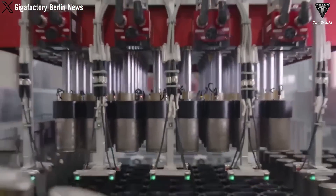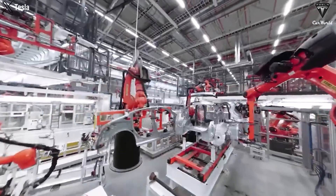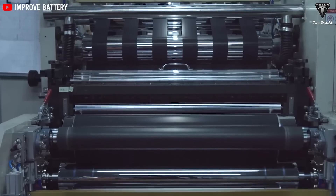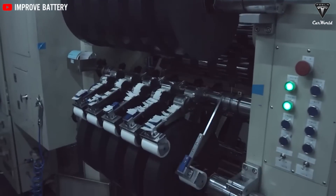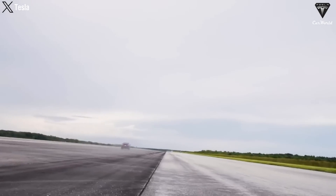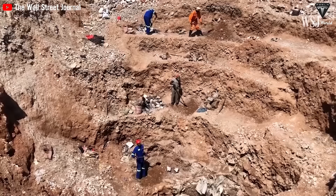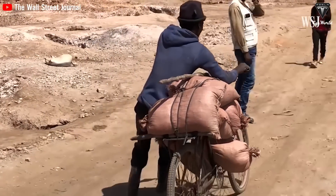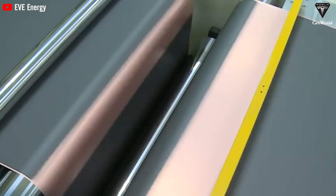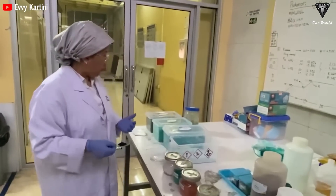Lithium-ion batteries have long been the dominant technology in the electric vehicle market. Their relatively high energy density, durability, and performance have made them the top choice of EV manufacturers worldwide. However, conventional LIBs are approaching their theoretical energy density limit. The main barrier is the cost associated with cobalt, whose mining has caused major environmental impacts and raises concerns about the exploitation of human labor. Regardless, the new lithium-ion batteries will still lead the trend for a while before researchers find new energy solutions for the EV industry.